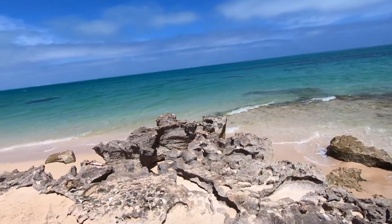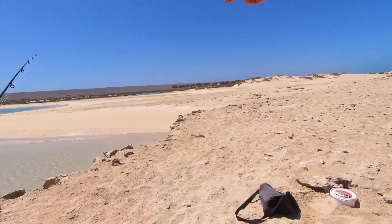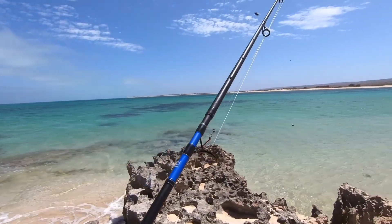Ningaloo Coast — stunning, absolutely stunning. Camp's over there, that's where I've just come from. Lagoon. Look at the colour of that water. Let's get a line in.